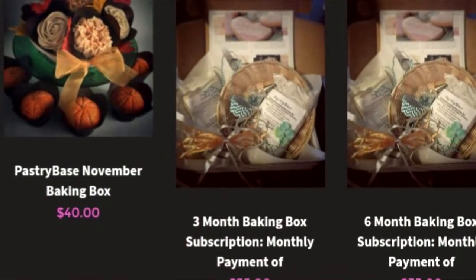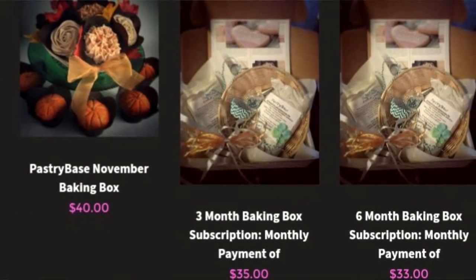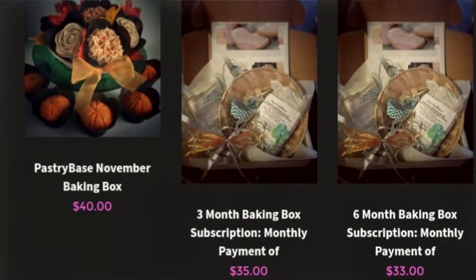It's $40 a month. If you do a three-month subscription it goes down to an average of $35 a month, and a six-month subscription is $33 a month. It came with absolutely everything: the liners for my cupcakes, something really cool I don't want to spoil yet, a star tip, and a pastry bag.